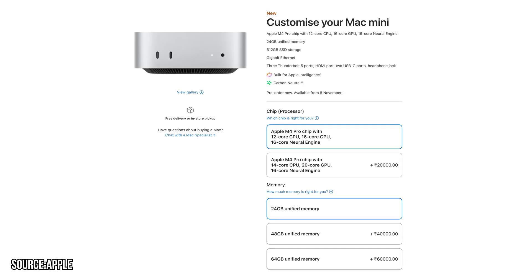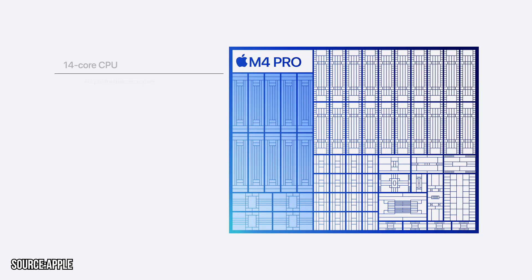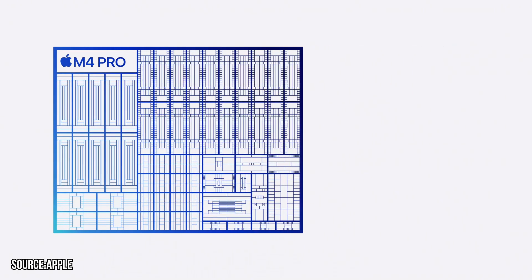The base storage is 256GB. Apple also offers the more powerful M4 Pro chip, which has a 12-core CPU and 16-core GPU in the base configuration. If you want to upgrade the M4 Pro chip, you can push it up to a 14-core CPU and 20-core GPU.